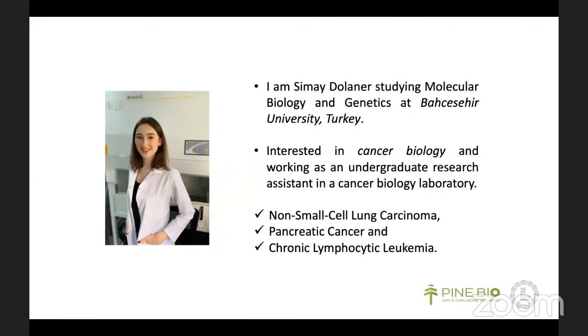Until now, I studied non-small cell lung carcinoma and pancreatic cancer in the wet lab, focusing on cell cycle, EMT mechanism, and metastasis, and also chronic lymphocytic leukemia, and joined up with the experience with Pine Biotech.